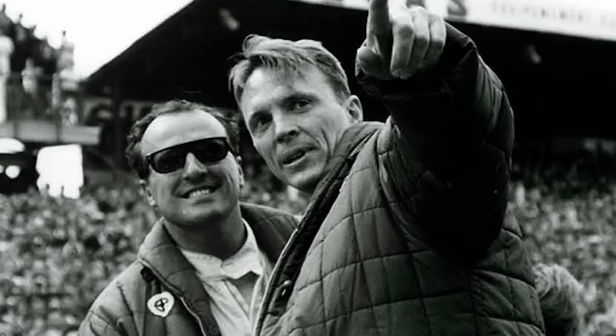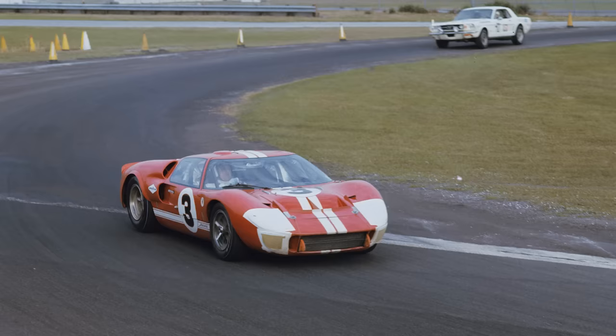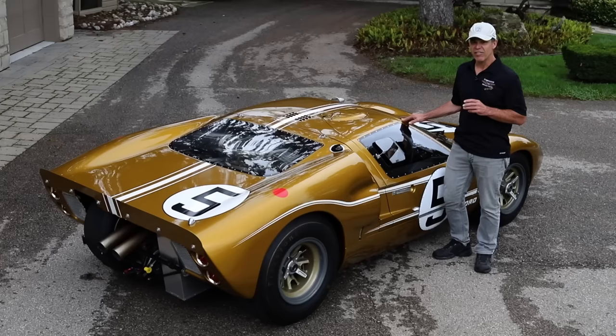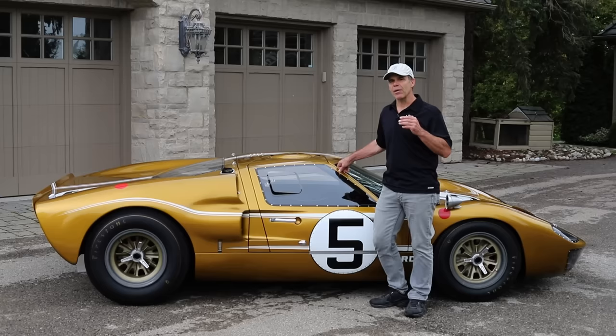After it retired from the '66 Le Mans race, they got it ready for Daytona in '67. This time it was AJ Foyt and Dan Gurney behind the wheel — the same combination that ended up winning Le Mans in '67. Well, at Daytona they put it on the pole again. Fastest car in the field. Unfortunately again, it had some issues during the race.